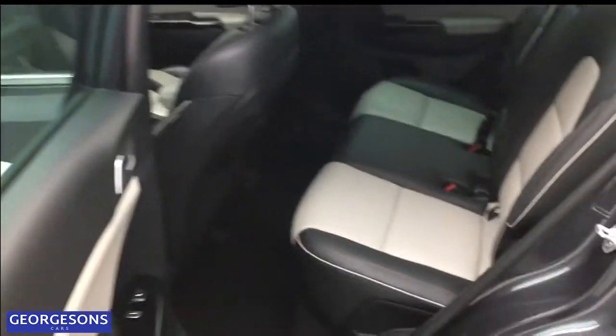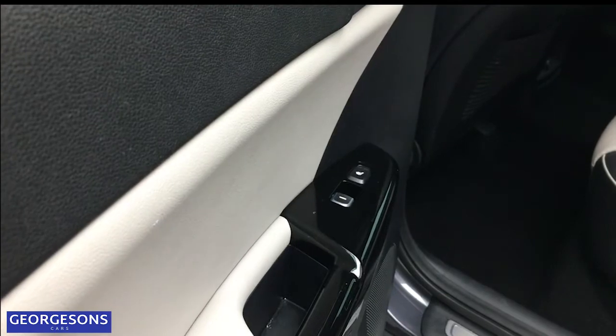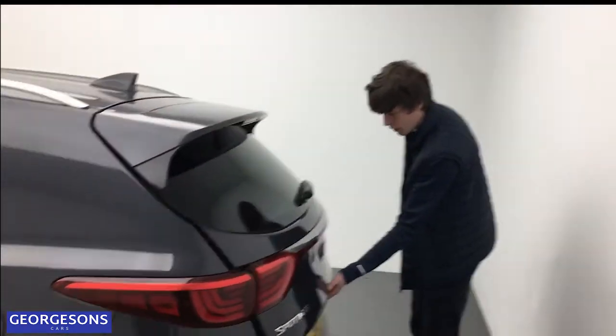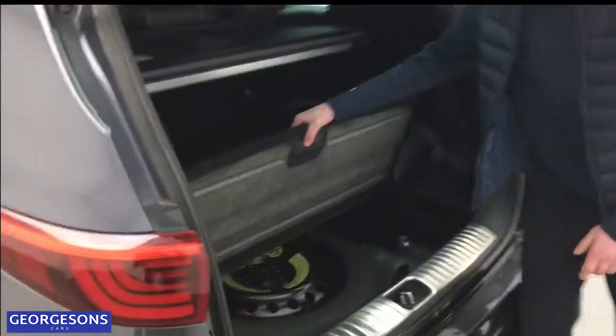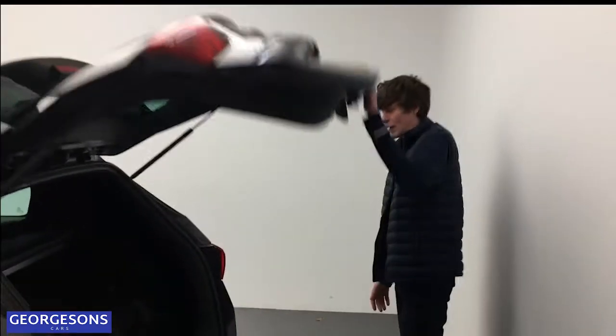In the back we've got nice wide-opening doors, reclining seats, and a two-tone grey and cream leather interior. Even heated seats for the back passengers as well — a lot of space in there for all the family. Similarly round to the boot, we've got plenty of space, a nice retractable easy parcel shelf, a space-saver spare wheel, and a nice usable boot space.